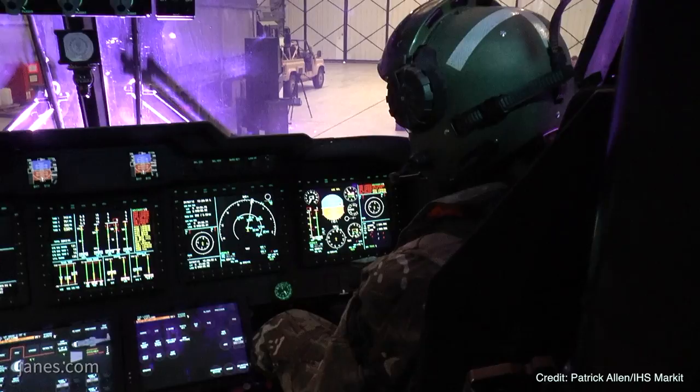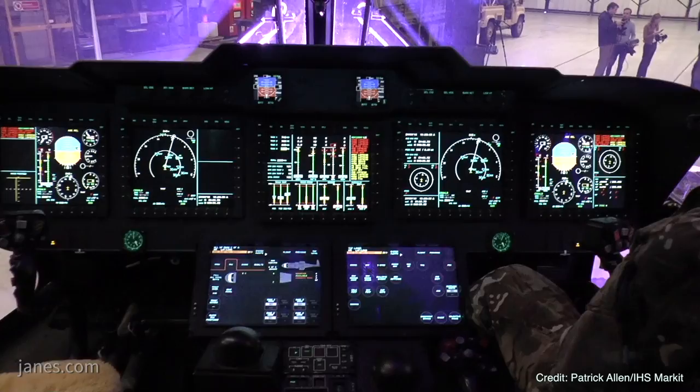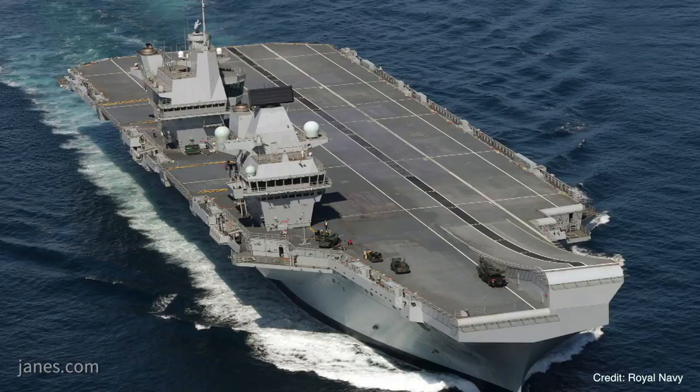The Commando Merlins will provide CHF with an enhanced operational capability in support of UK Defence — an enduring capability embarked on the Royal Navy's Queen Elizabeth class aircraft carriers and in support of 3 Commando Brigade Royal Marines.